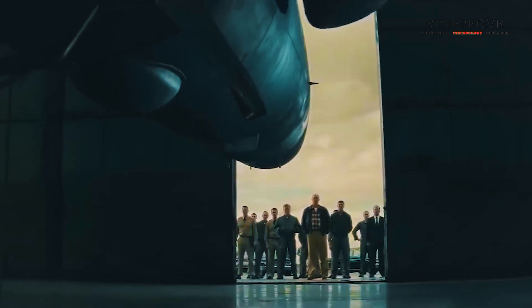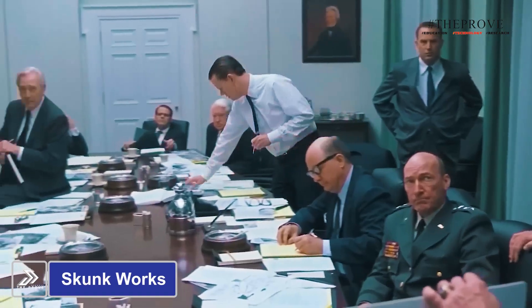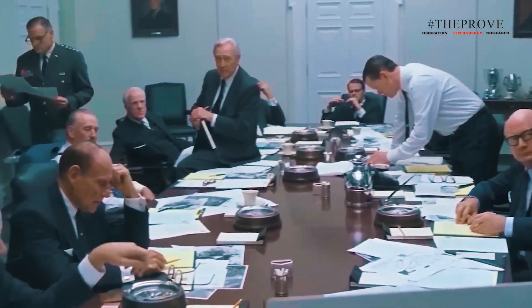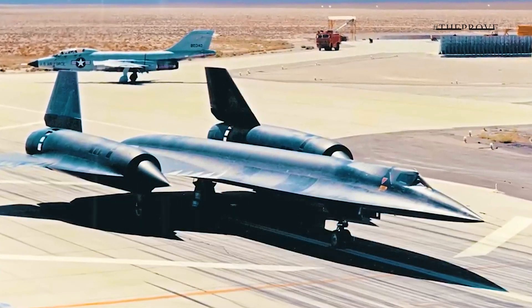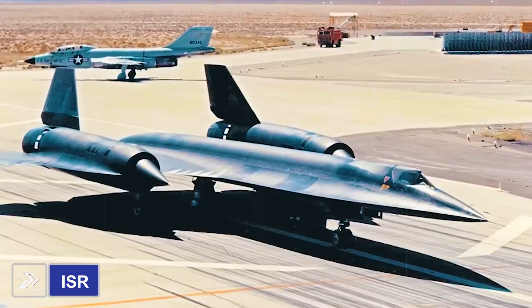This new aircraft, designed by the famous Skunk Works Division, aims to surpass the SR-71's legacy with its advanced intelligence, surveillance, and reconnaissance, or ISR, capabilities, posing a serious threat to enemy air defenses.